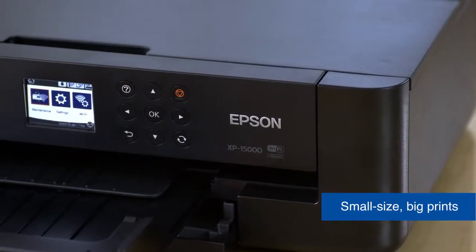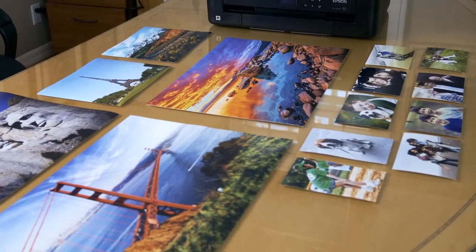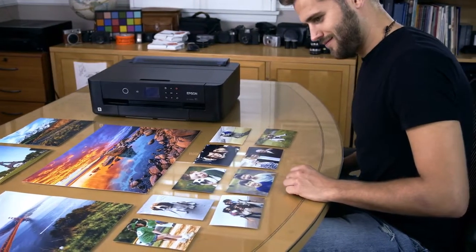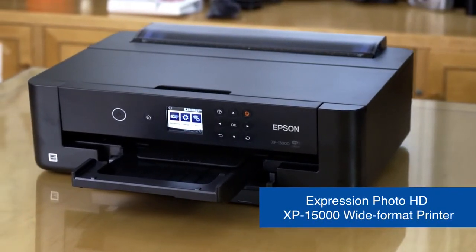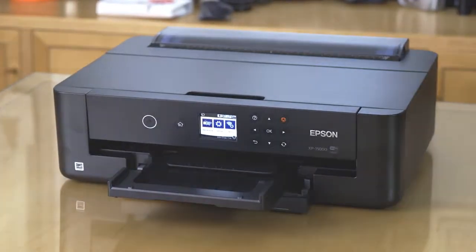Its compact design makes it the perfect printer designed for any creative area at home. Take your photography to new heights, knowing that the XP15000 can print your photos with professional quality. The Epson Expression Photo HD XP15000 printer is the ideal wide-format printer for printing pro-quality photographs at home.